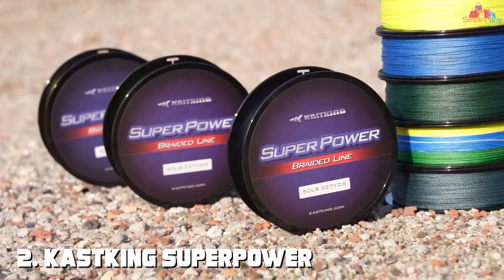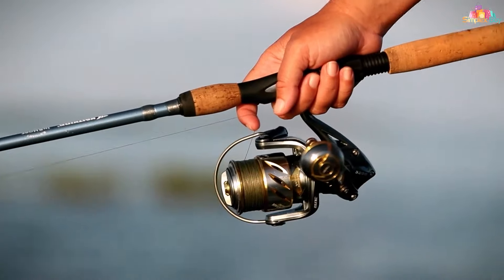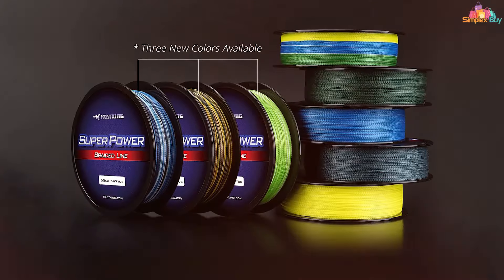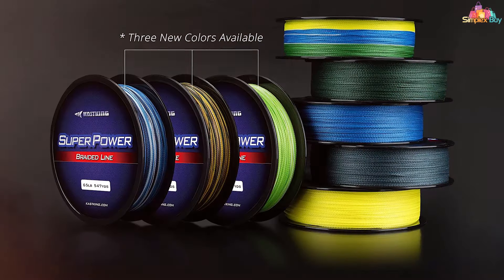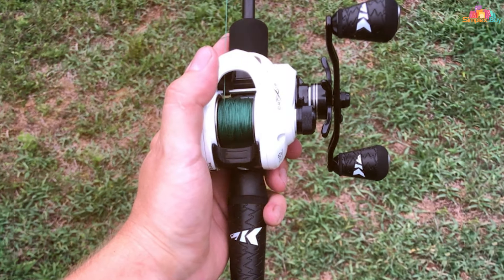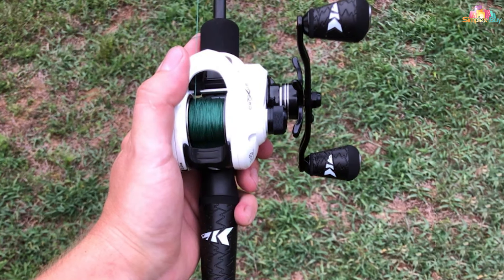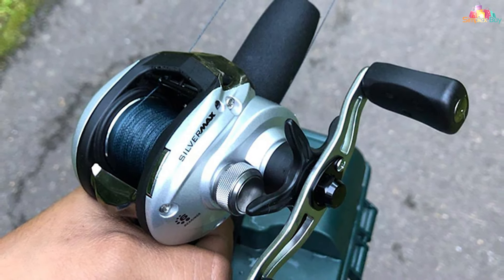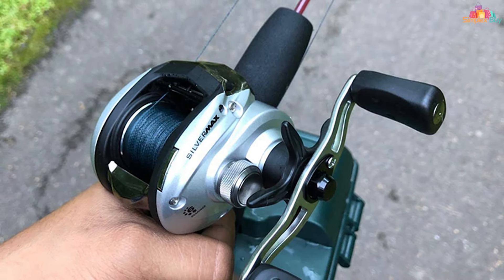At number two, we have the Cast King Superpower braided fishing line. When it comes to braided lines, the Cast King Superpower stands out as a top performer. Crafted from high-quality materials, it boasts incredible tensile strength, ensuring you can confidently take on the toughest fish. Its thin diameter offers reduced water resistance, allowing for longer and more accurate casts. What truly sets this line apart is its sensitivity — you'll feel every subtle bite.